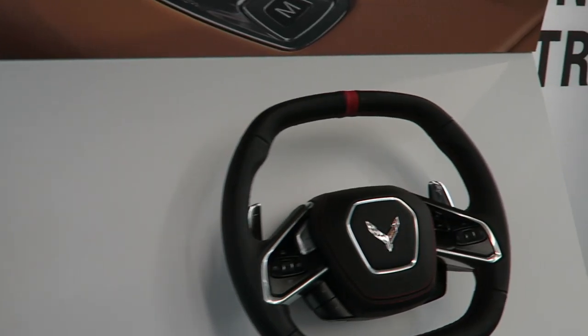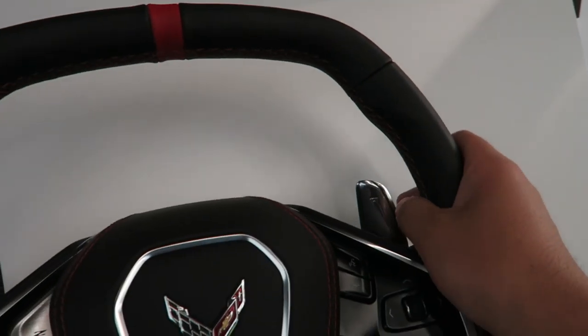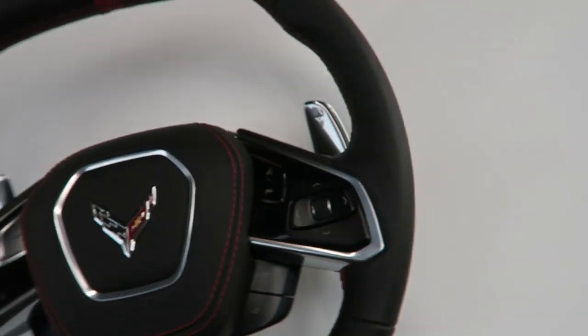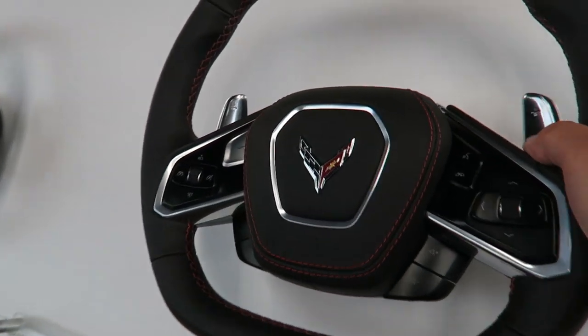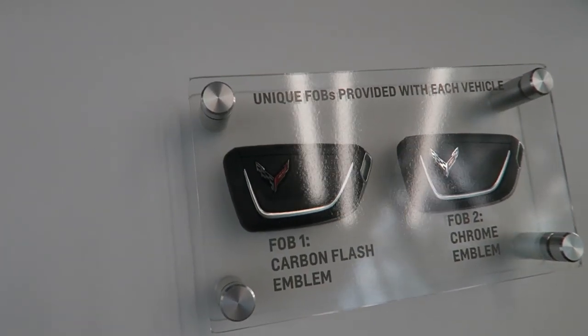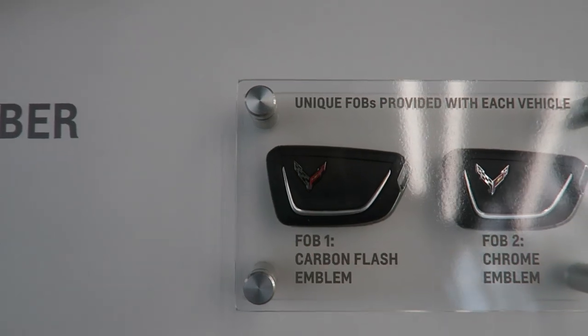They've got two different steering wheel options — same design but different finishes. One is suede-wrapped, the other is leather, with cross-stitching. The paddle shifters feel really nice — they're metal and a pretty nice size. They also have two different key fob options: a carbon flash emblem and a chrome one.